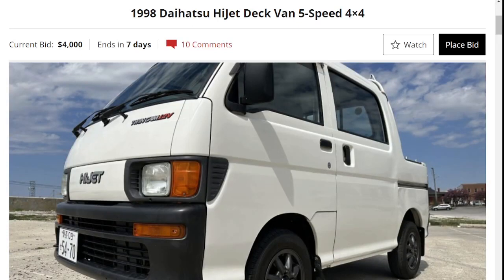Hello everyone and welcome back to another episode of OR Auction Reviews, where we showcase some of the most amazing cars for sale around the internet. Today we're looking at a 1998 Daihatsu HiJet Deck Van with a 5-speed and 4-wheel drive. This is a unique van.